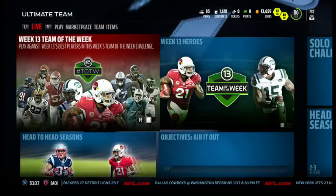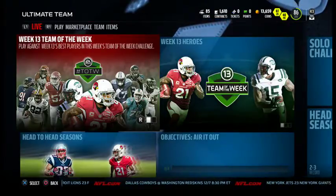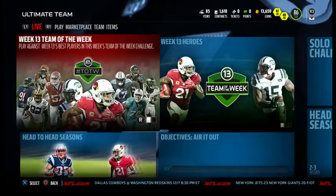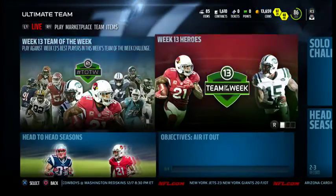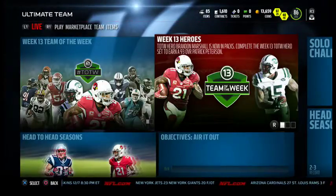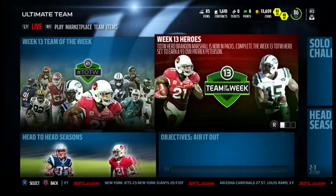What's going on YouTube, today is Monday and that means another mutt video full of Team of the Week stars from Week 13. You can see them right there in the top right corner — Patrick Peterson and Brandon Marshall. Patrick Peterson is a 93 overall Team of the Week hero and Brandon Marshall is the guy you can pull in packs. Let's go check out the cards needed for Patrick Peterson and then check them out on the auction block.